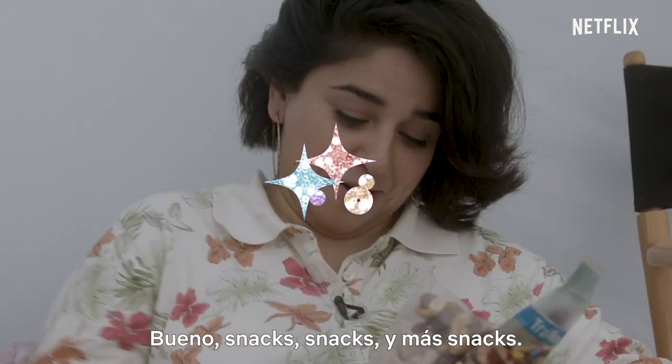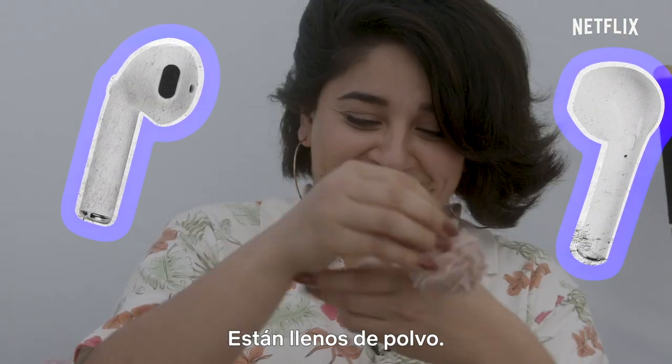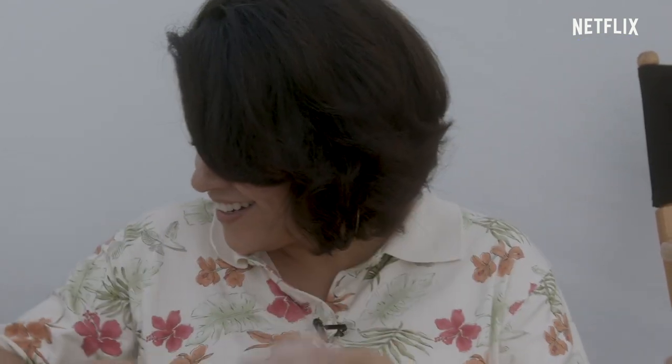Okay, snacks. Oh, I've been looking for these — I lost my AirPods. They're all dusty.